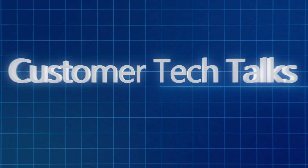Don't forget to follow us on Twitter and LinkedIn so that you can catch all of the latest episodes. Thanks for watching, and we look forward to seeing you on the next Customer Tech Talks.